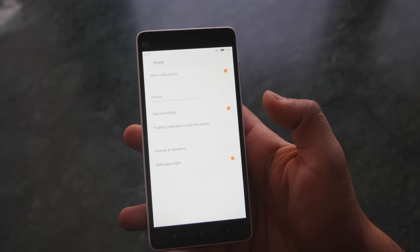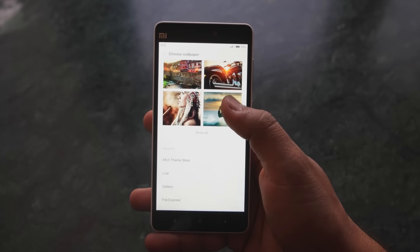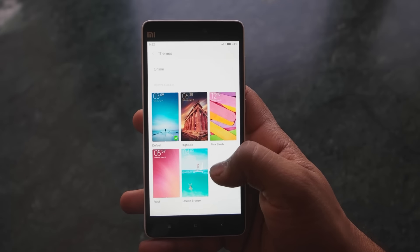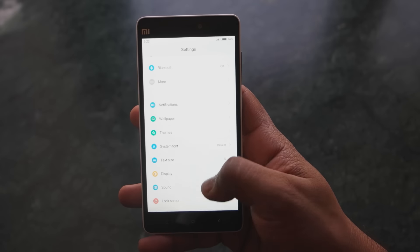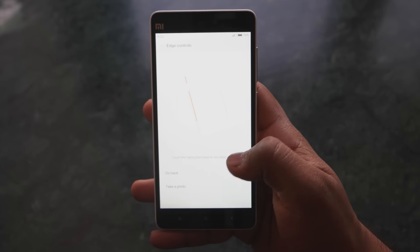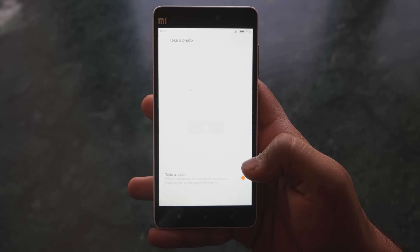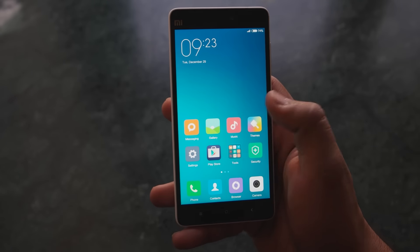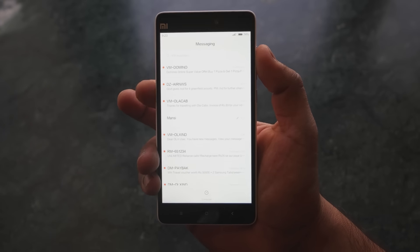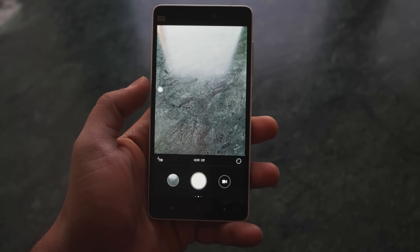You can change wallpapers, themes, and icons to totally customize the look of MiUI 7 on the Mi4C. There is a dedicated store from which you can download tons of wallpapers, themes, and icons to make your phone stand out. There is also a feature called edge control, which is unique to the Mi4C — if you double tap on the side of the phone, it takes you back to the previous application, previous page, or home screen. You can also take pictures by simply tapping once on the side while using the camera application.